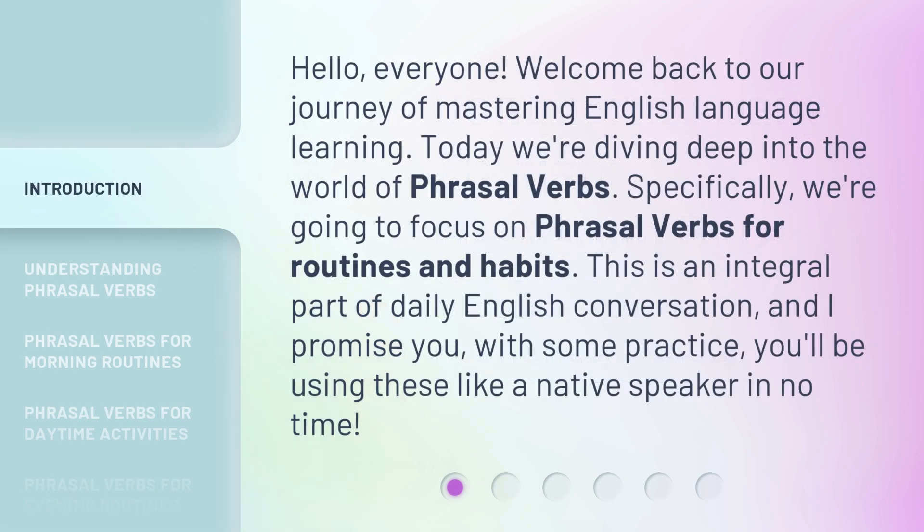Hello, everyone. Welcome back to our journey of mastering English language learning. Today we're diving deep into the world of phrasal verbs. Specifically, we're going to focus on phrasal verbs for routines and habits. This is an integral part of daily English conversation, and I promise you, with some practice, you'll be using these like a native speaker in no time.